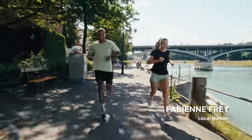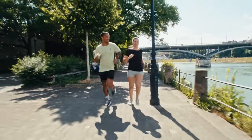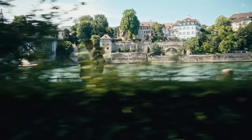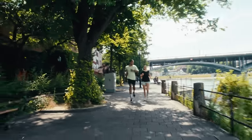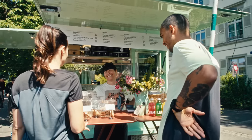Hi Fabienne! Great seeing you — thanks for joining. As a true Basel local, she really knows all the good spots.